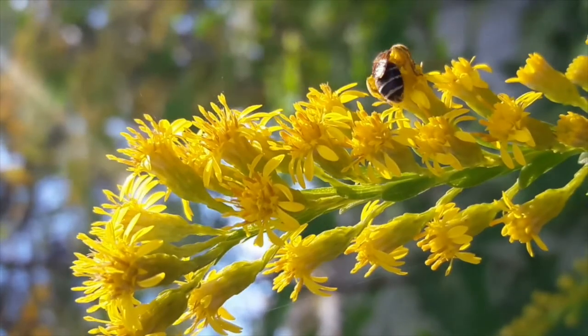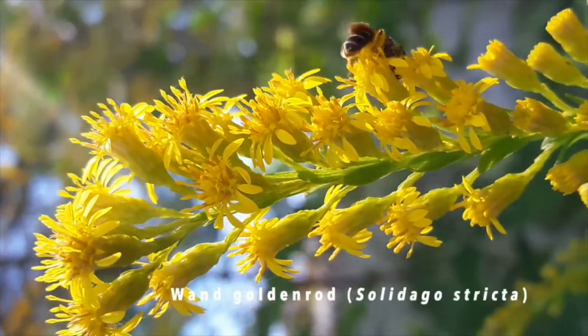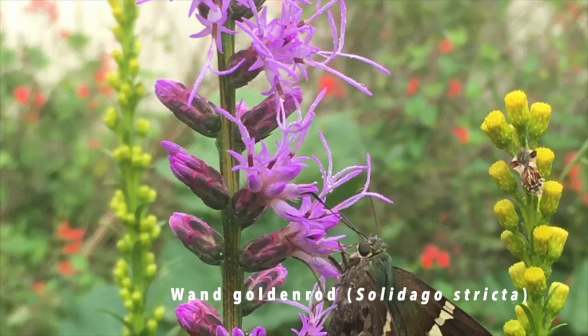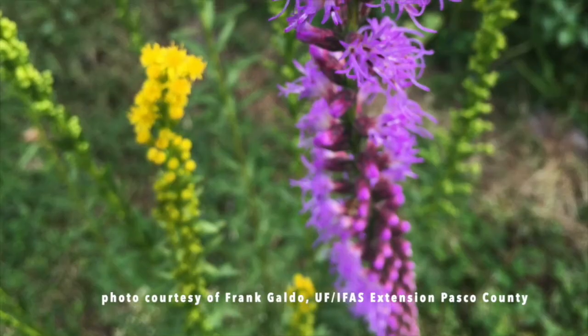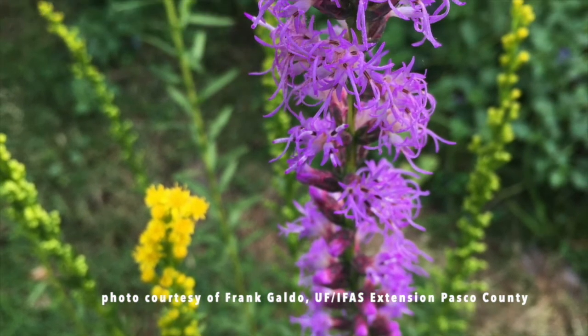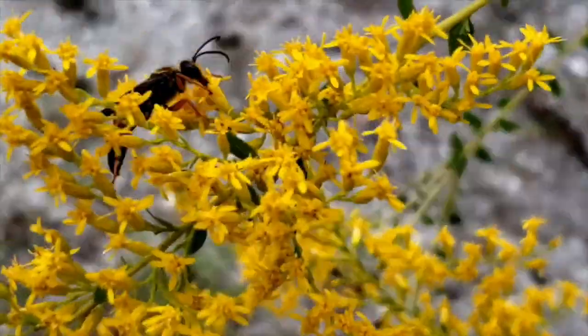Now for the other species of Goldenrod. Wand Goldenrod, Solidago stricta, blooms in the fall with lavender blazing stars in wetter flatwoods and prairie communities throughout Florida. It has the same slender wand appearance of the blazing star, but its flowers are golden yellow and reach 2 to 4 feet.